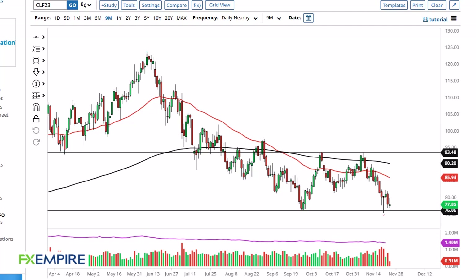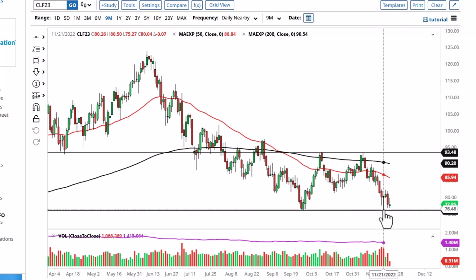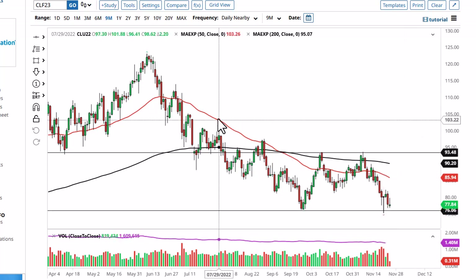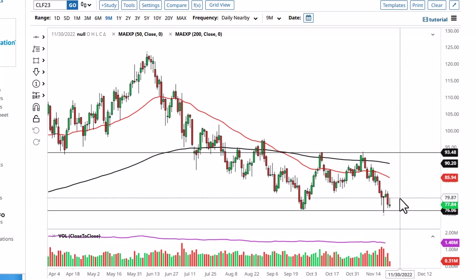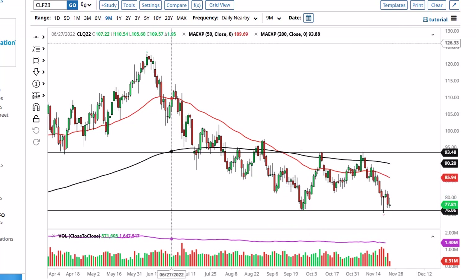From FXEmpire, this is Chris taking a look at the crude oil market. As you can see, we tried to rally a bit early in the session in WTI but gave back gains to form an inverted hammer. If we break down below this hammer, I think we start to see selling pressure. If we break above the top of this candlestick, we could go as high as the 50-day EMA — keep in mind this is an area that is rather important on longer-term charts.